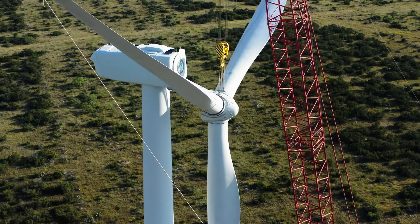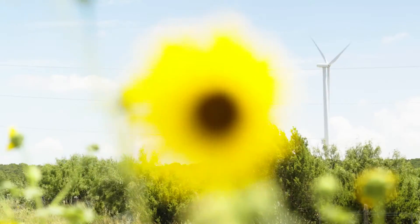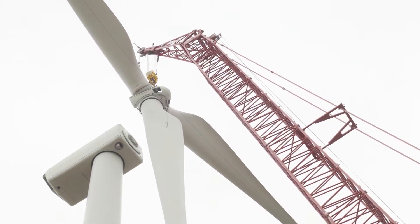This is a Panther Creek repower job. We're taking 1.5 turbines and bringing them back as 1.6 turbines, doing all the internals including all the drivetrains, rotors, new blades, and the generators are being rebuilt.